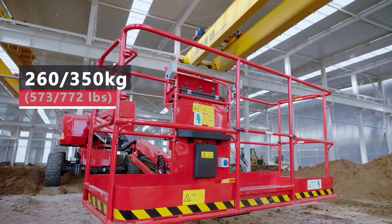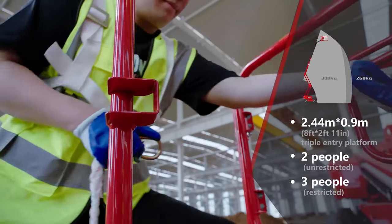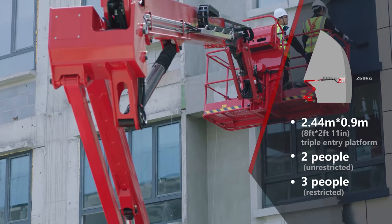Featuring a dual capacity design of 260 to 350 kilograms, the large platform size can carry more materials at once.